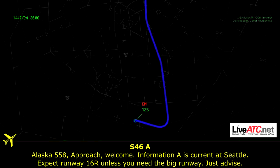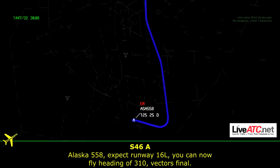Alaska 558 approach, welcome. Information Alpha is current at Seattle. Expect runway 16 right unless you need a big runway. Alaska 558, expect runway 16 left. You can now fly heading 310, back to final.